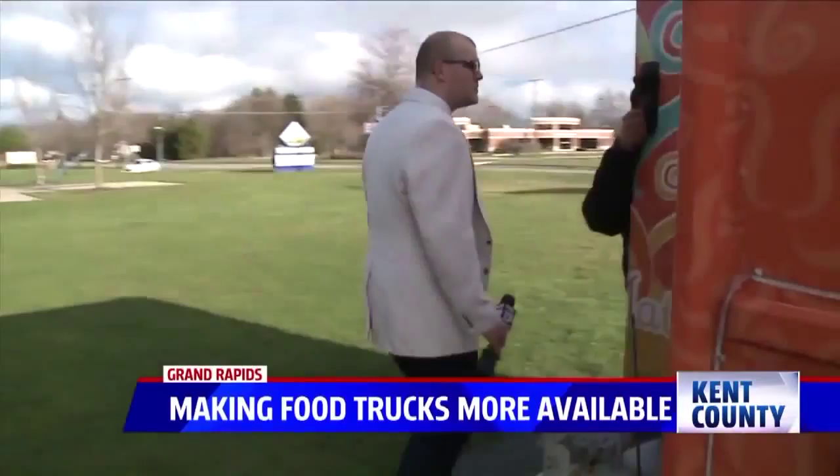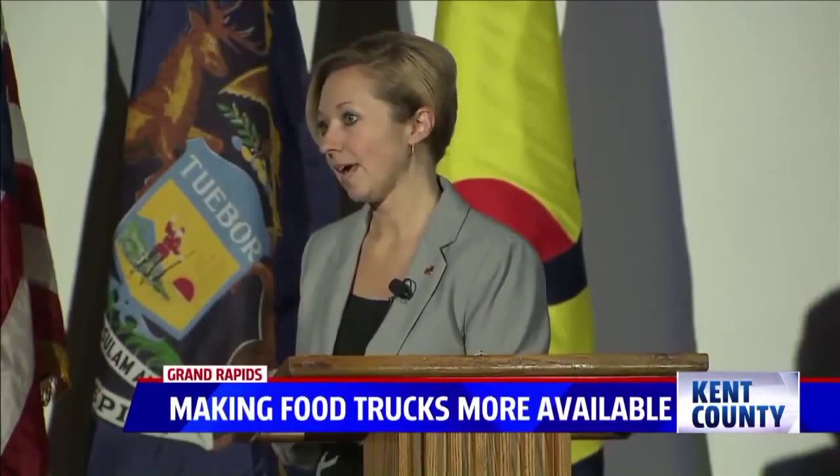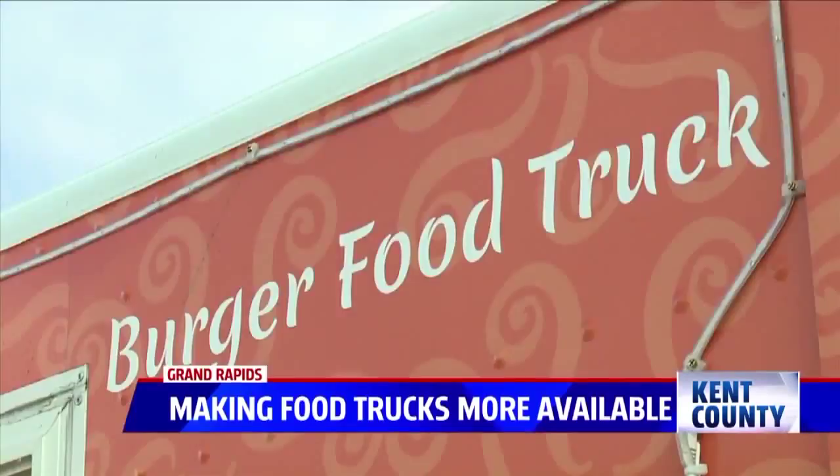Many city leaders, including Mayor Bliss, showed their support for vendors during the State of the City address, hoping to make more spaces available for food trucks to operate. Food trucks are an entry point for culinary entrepreneurship, and we should aspire to support their startup and evolution — looking to revise the current ordinance in a way that's respectful of current business fronts, and expands designated areas, hours of operation, and streamlines licensing.